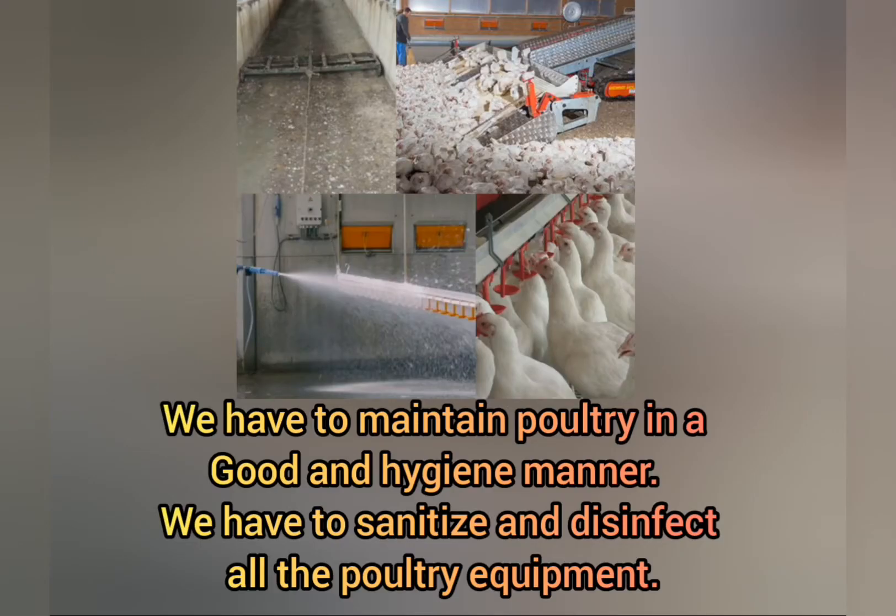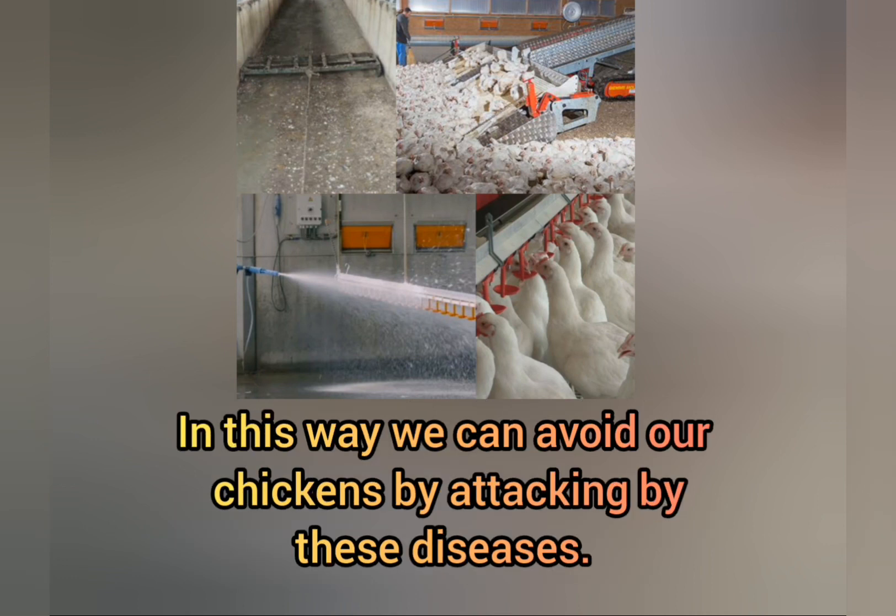For prevention, maintain poultry in a good and hygienic manner. Sanitize and disinfect all poultry equipment. In this way we can protect our chickens from being attacked by these diseases.